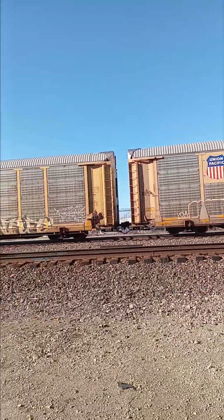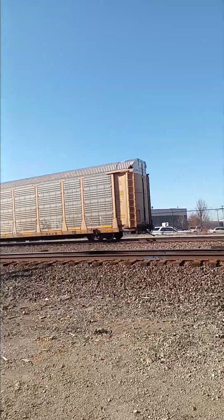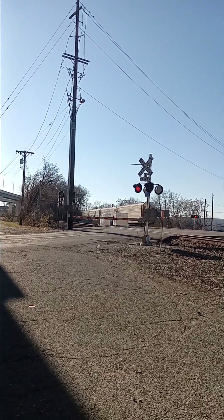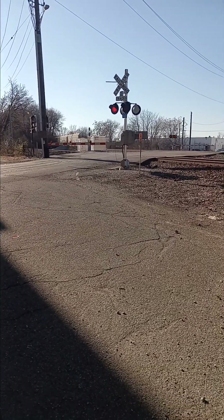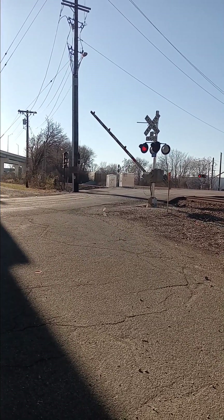There goes the southbound — one sexy auto rack. Let's hope you reach your destination safely. Make sure you please like, share, and subscribe to Real Fanning Vibes. Okay, Real Fans, till next time. Peace out.